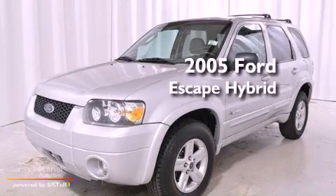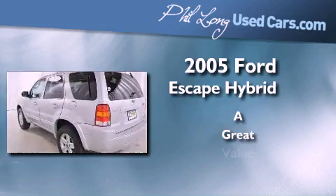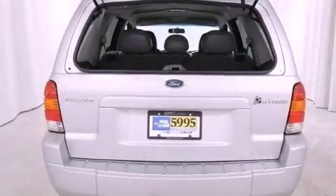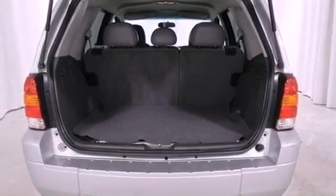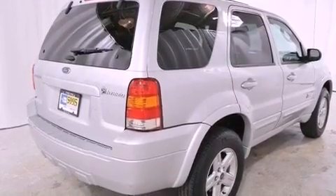This is a 2005 Ford Escape Hybrid. Features include aluminum wheels, a power driver's seat, a rear window defroster, an in-dash CD changer, a four-wheel independent suspension, front fog lights, roof rails, halogen headlights, a keyless entry system, and cruise control.